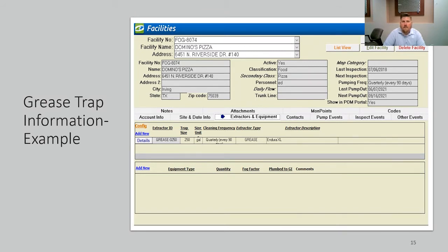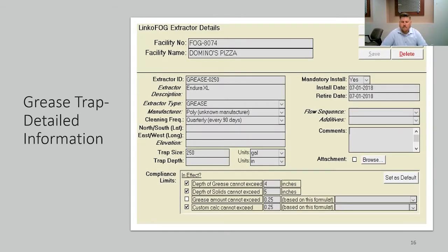This is another facility and the detailed information we have regarding its grease trap. This facility has a hydromechanical grease trap rated at 250 gallons. We even included the extractor description including the manufacturer of the grease trap. We have manufacturer, cleaning frequency quarterly, the extractor description, the depth of the grease trap, its compliance intervals for the 25% rule, and the install date of this grease trap captured in our database.